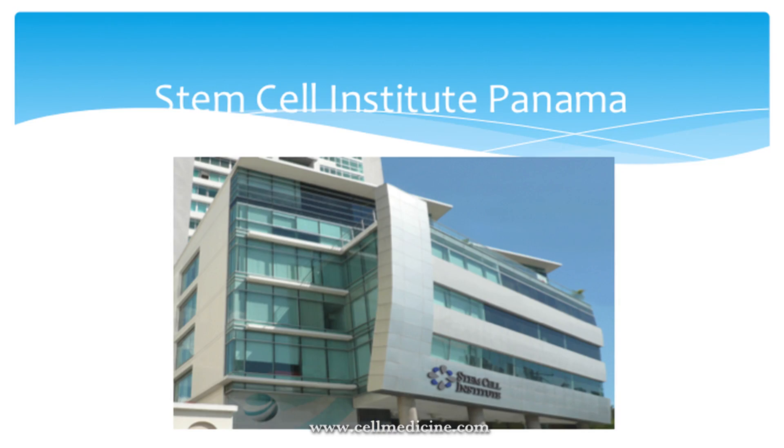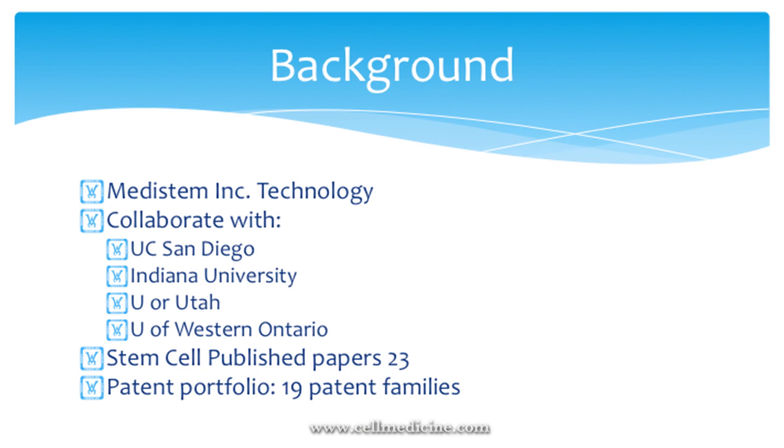One of the things that differentiates us is that we collaborate with several universities. We work with the University of San Diego with Boris Menev, Indiana University with Keith March who's the director of regenerative medicine there, University of Utah with Amit Patel who has probably done more clinical trials with adult stem cells than any other doctor, and the University of Western Ontario. We have published 23 papers in the stem cell realm, and the parent company has a patent portfolio of 19 patents.